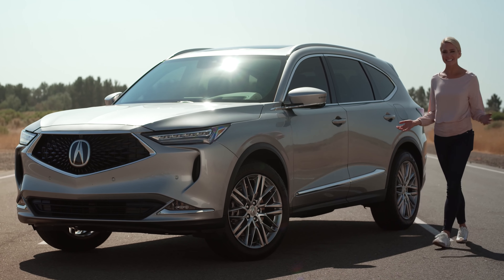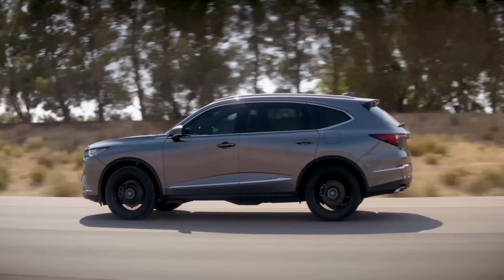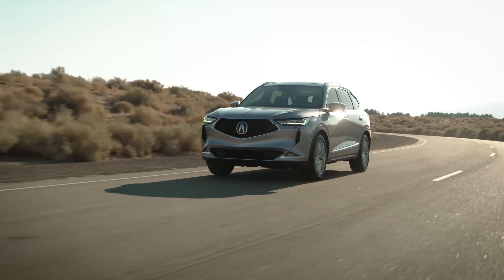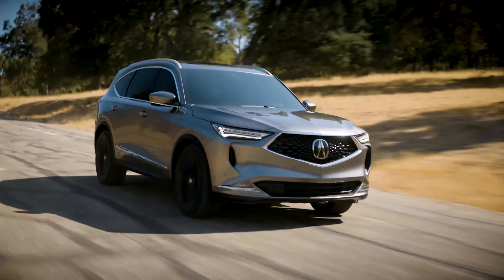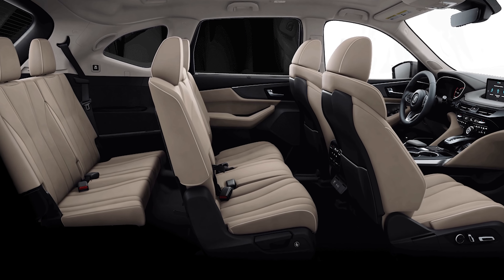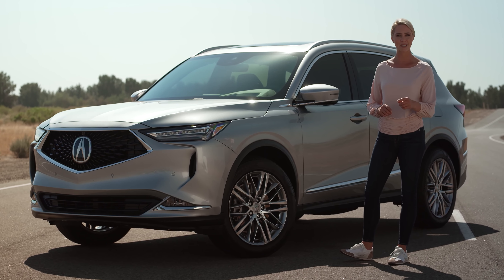Thanks for joining me today. I know I've done a lot of talking, but I think it's safe to say that the all-new Acura MDX speaks for itself with that athletic look and the performance to match. The Acura MDX is the best-selling three-row luxury SUV of all time for a good reason — and now, it's simply the best.